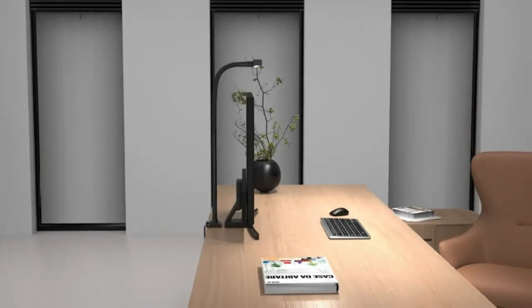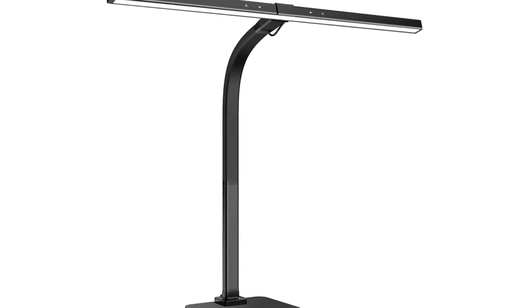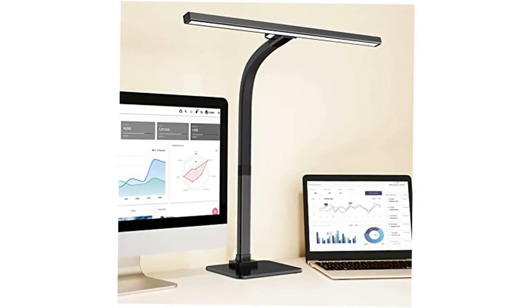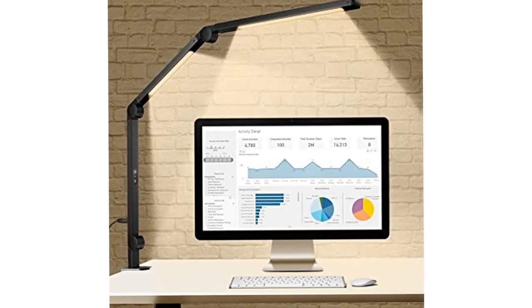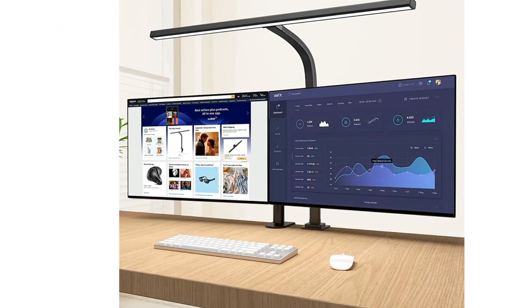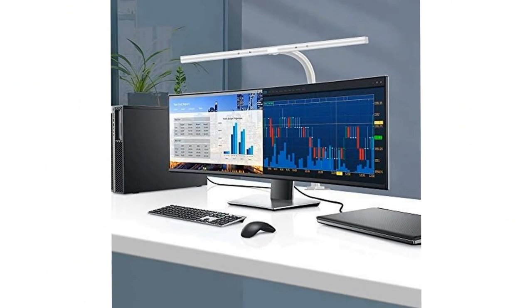Space-saving with a clamp that can be fixed on desk edges up to 3.34 inches (8.5 cm) thick, it won't take up extra desk space. This office lamp is upgraded with a smart lighting sensor that detects the surrounding brightness automatically and sets the desk lamp brightness to a comfortable level, so as to protect your eyes.